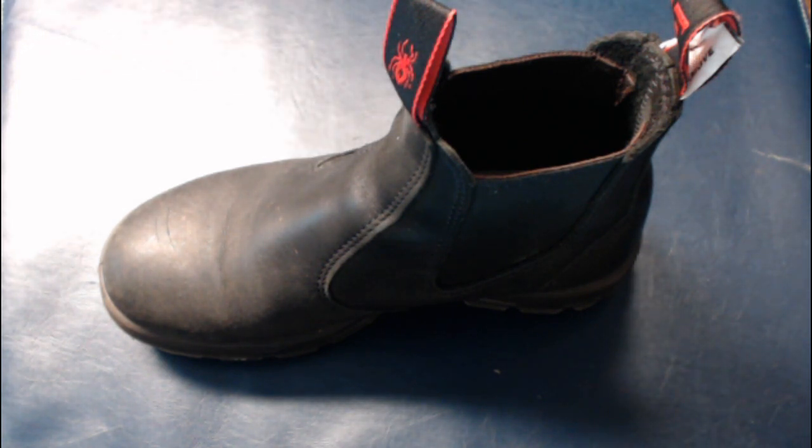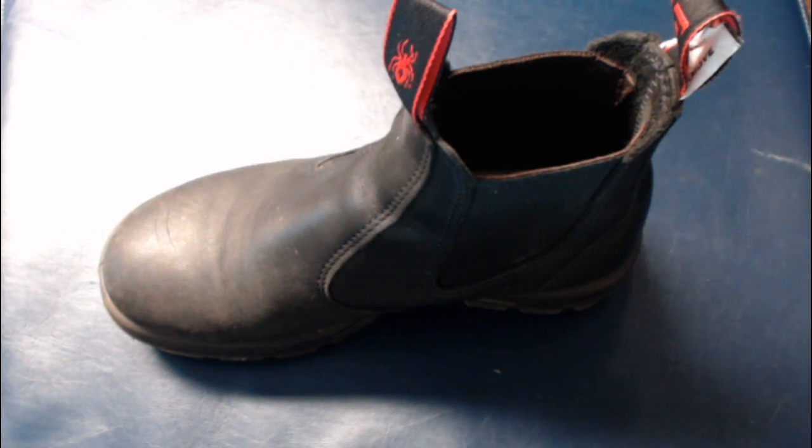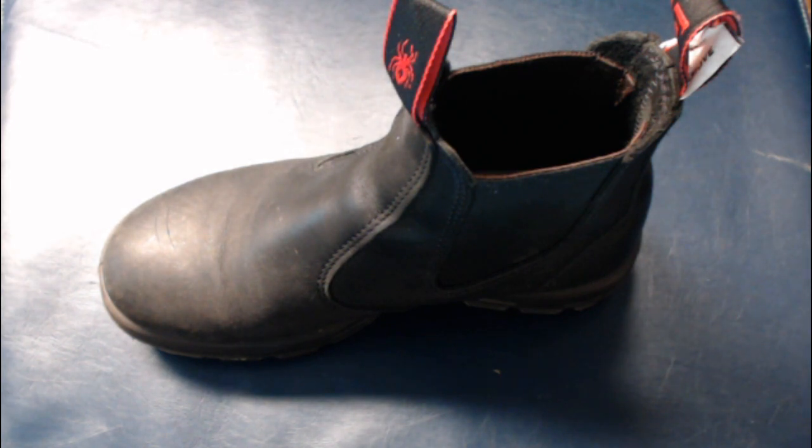I've typically noticed that Redback is usually around $20 less than Blundstone. I have currently owned my pair of Redbacks for more than a year — about a year and a half now — wearing them daily, and based upon my personal research and evaluation of my own pair's wear, I expect them to last three or more years.